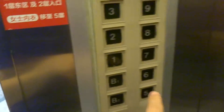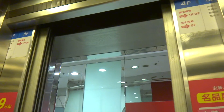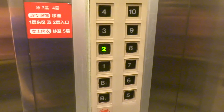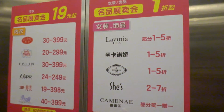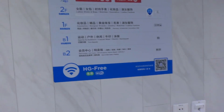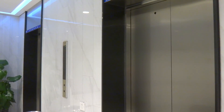I think we got on at 2. This is 1. I missed getting off at 2. This is the right floor. And that's it.